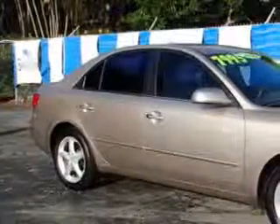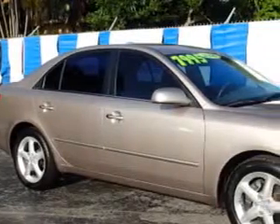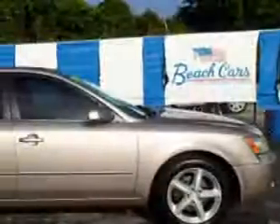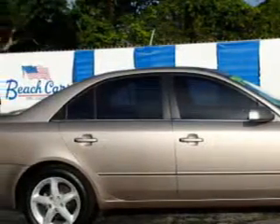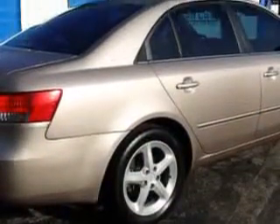Imagine driving this Golden Beige '06 Hyundai Sonata, equipped with a 6-cylinder engine and an automatic transmission. Enjoy an impressive 27 miles to the gallon on this great car with features like remote power door locks, 5-passenger seating, heated outside mirrors, leather-wrapped steering wheel, front wheel drive, and leather upholstery.